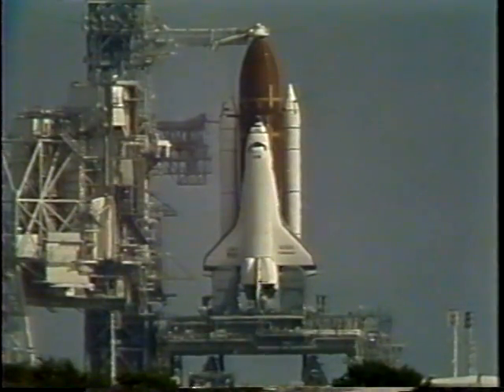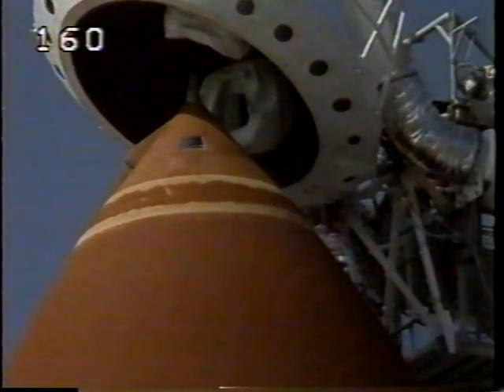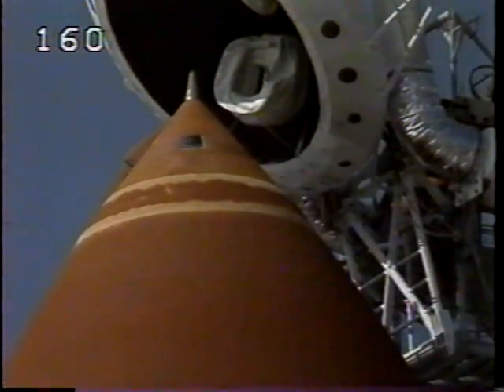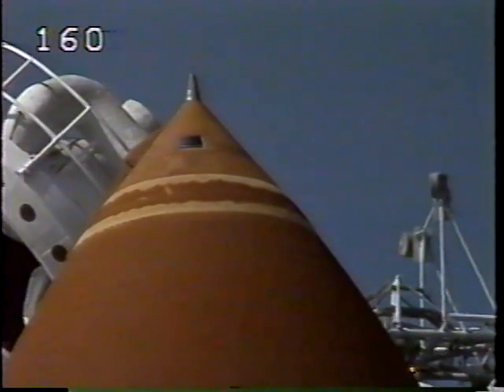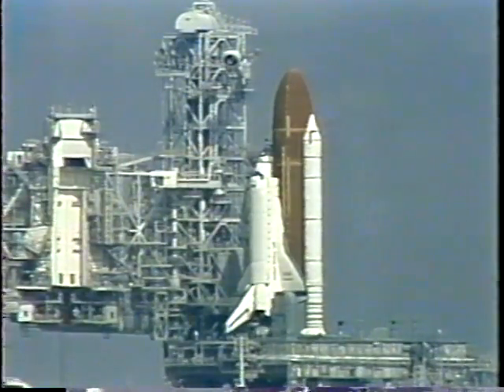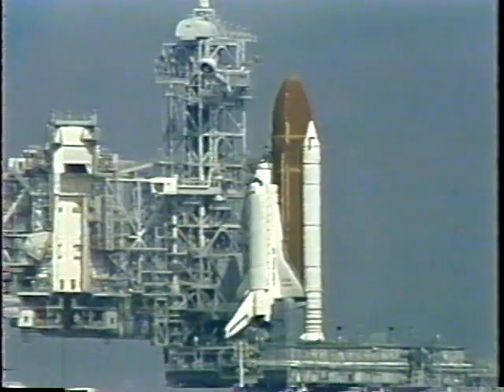Orbiter test conductor Roger Gillette has requested pilot Kurt Brown to clear the caution and warning memory system. Retraction of the gaseous oxygen vent hood from atop the external tank is now in work. Caution and warning memory is cleared with no unexpected messages. Roger Gillette is instructing the flight crew to close and lock their visors and initiate O2 flow, wishing them good luck and saying he'll see them in one week. We're just two minutes away from the second launch of Endeavour and the Spacelab J payload.